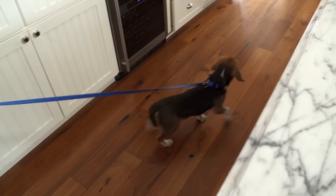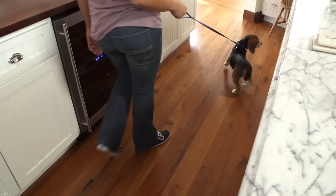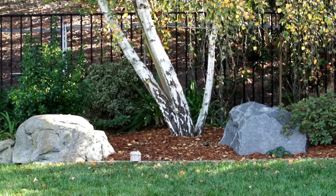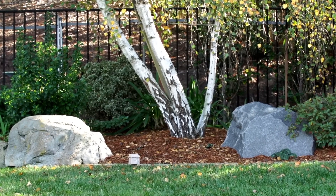Get a short leash so when your puppy's not in his gated area, you can teach him polite manners. Designate an area outside as your puppy's potty spot and establish a daily routine right away.